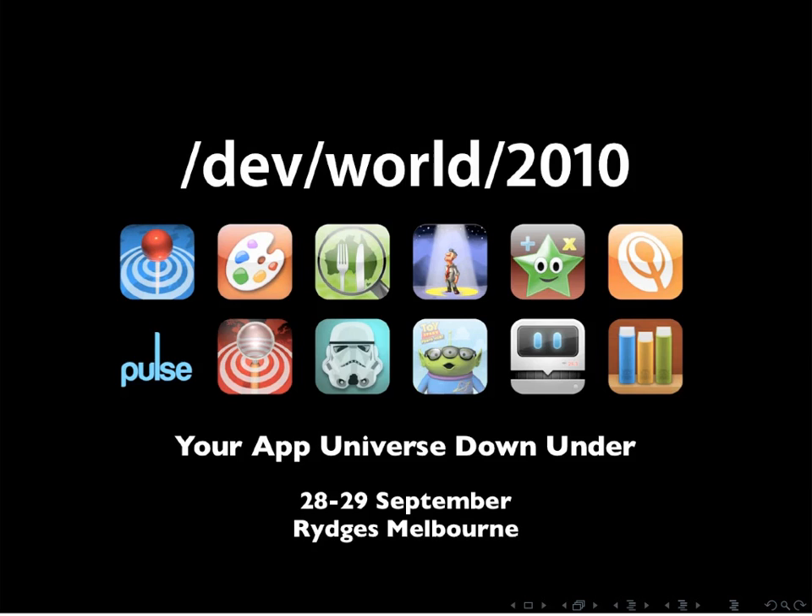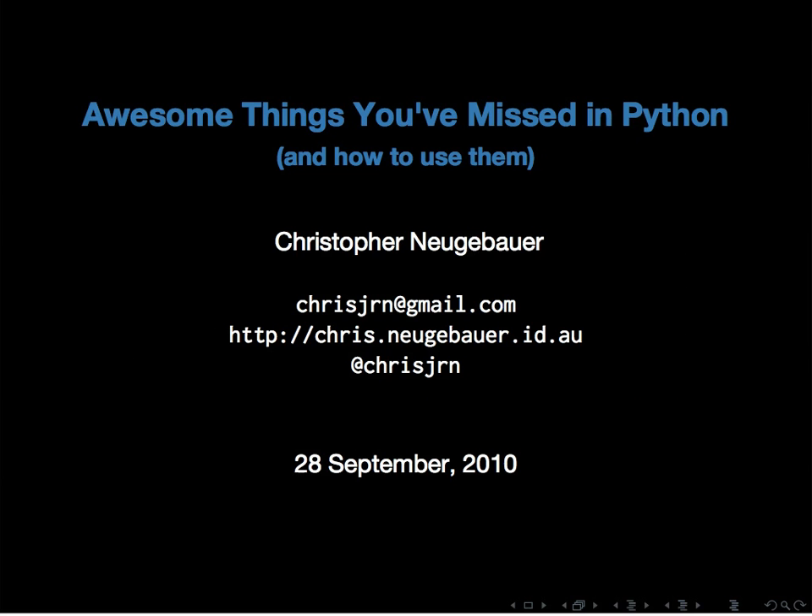Thank you everyone for coming along. My name's Chris Neugebauer. I'm going to be talking about awesome things you've missed in Python and how you can go about using these. If you want to tweet at me or about this, just mention my name — I'm at ChrisJRN.